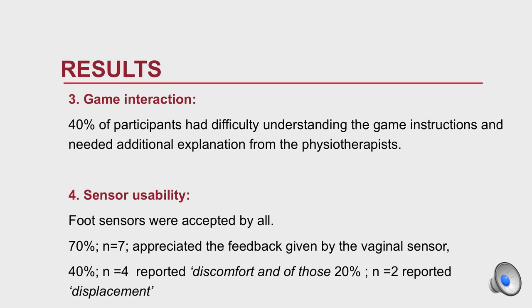Third, game interaction: 40% of participants had difficulties understanding the game instructions and needed additional explanation from the physiotherapist. Fourth, sensor usability: the foot sensors were accepted by all. As for the vaginal sensor, 70% of women appreciated the feedback it provided, but 40% reported discomfort and two of those reported displacement.